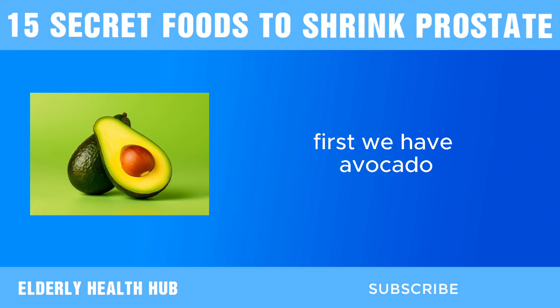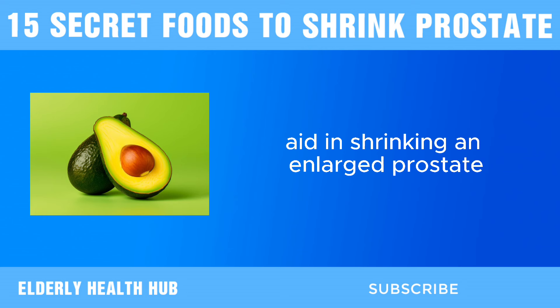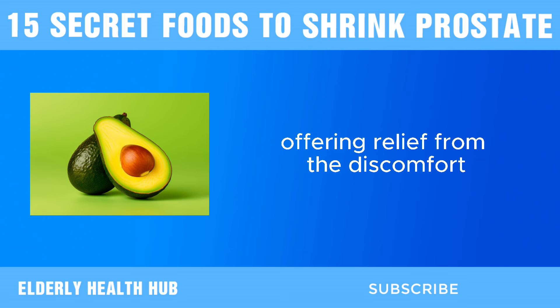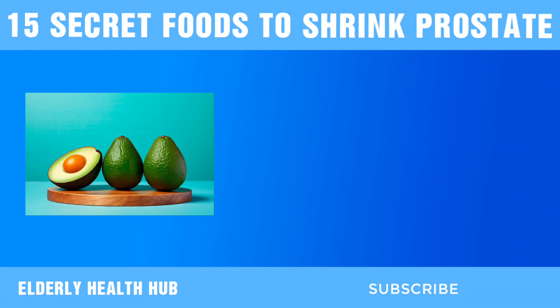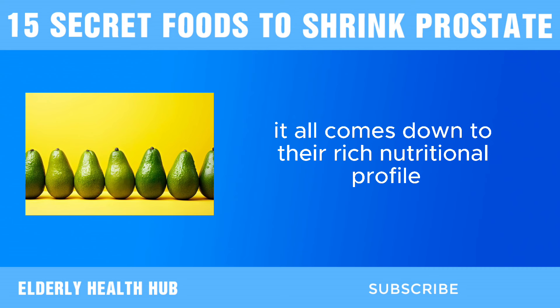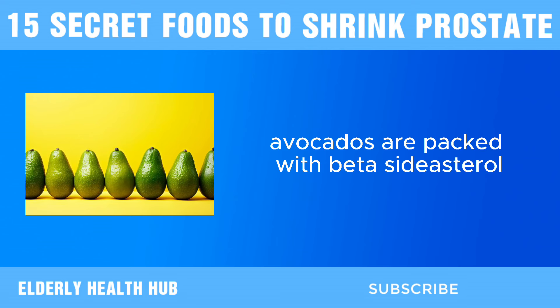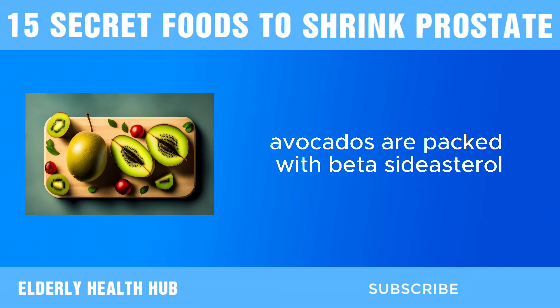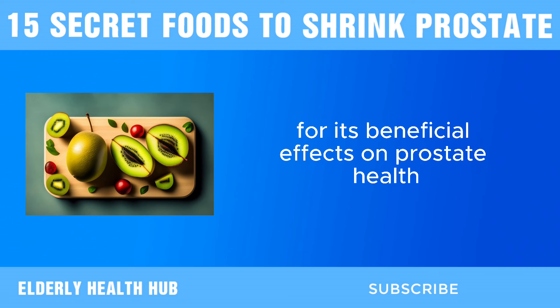First, we have avocado. Avocado contains properties that can significantly aid in shrinking an enlarged prostate, offering relief from the discomfort and urinary symptoms associated with this condition. What makes avocado so effective? It all comes down to their rich nutritional profile, particularly their abundance of healthy fats, vitamins, and minerals. Avocados are packed with beta-sitosterol, a plant compound that has been extensively studied for its beneficial effects on prostate health.